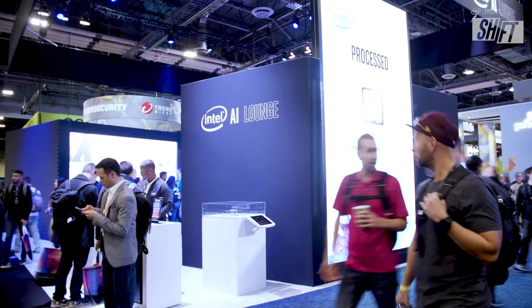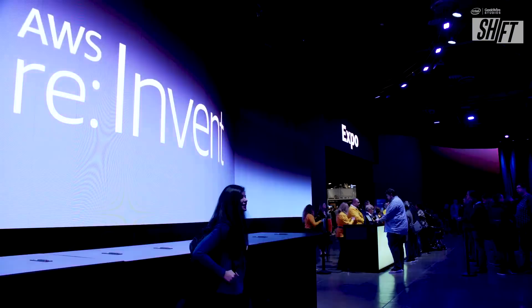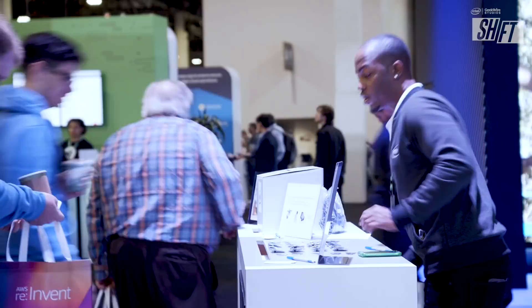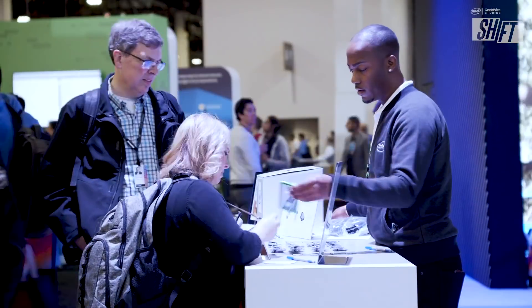The GeekWire Studios team is back here in Las Vegas for the AWS re:Invent conference. Coming up, we'll talk to those on the front line of high performance computing — how instances powered by Intel from AWS are improving compute performance and the bottom line for customers. I'm your host Steph Strickland, thanks so much for watching Shift, presented by Intel and GeekWire.